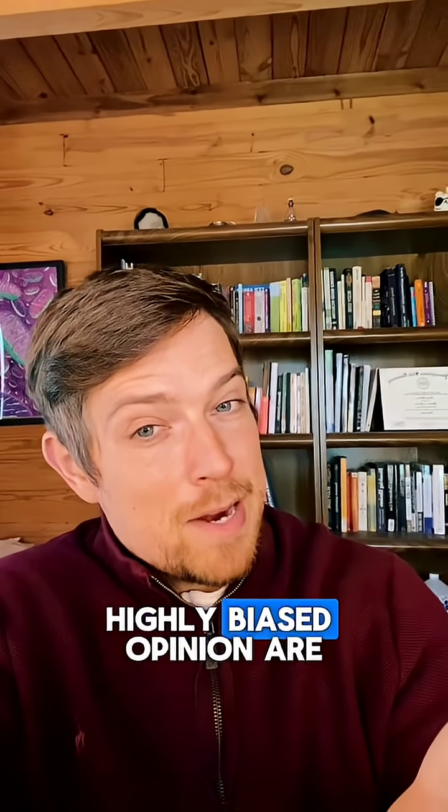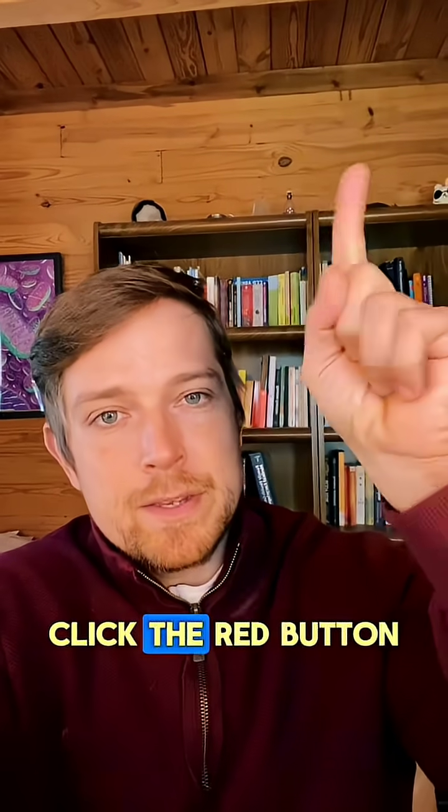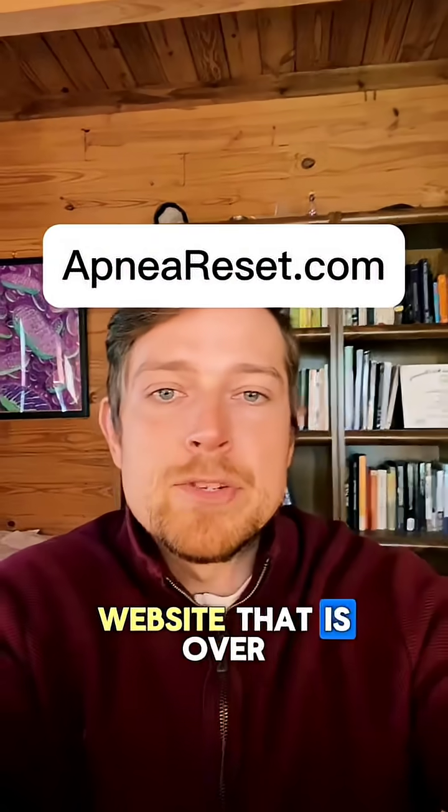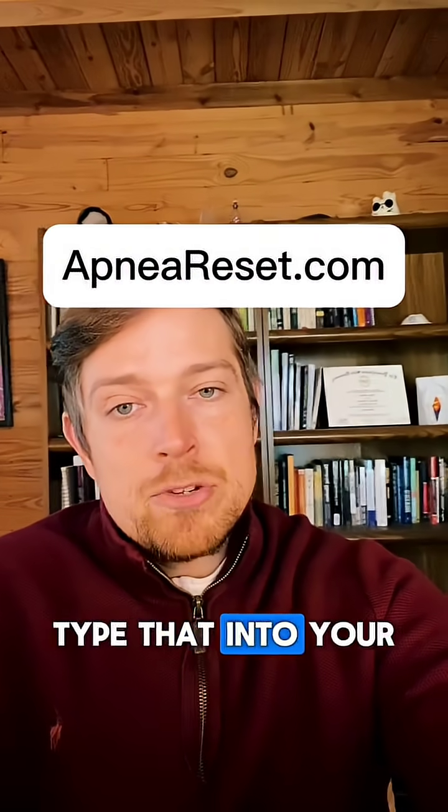My favorite — highly biased opinion — are the breathing exercises. If you want some help with that, click the red button here or the shop button down below, or go to the website shown on screen and type that into your web browser.